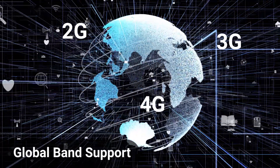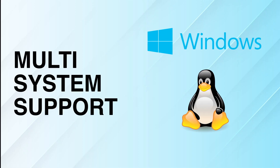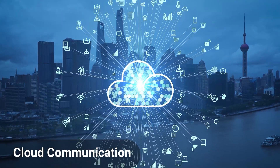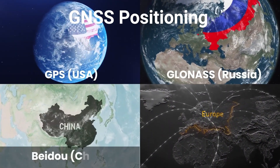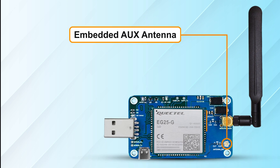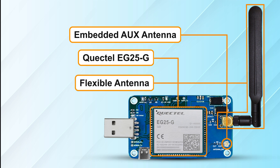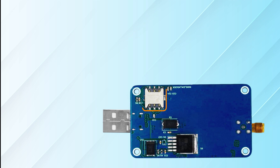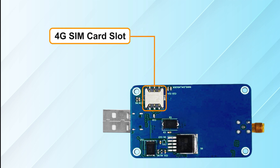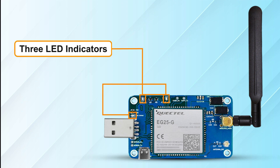PyTorps 4G Dongle is packed with features such as global band support, multi-host support, multi-system support, cloud communication, GNSS positioning, embedded aux antenna, Quectel EG25G for industrial-grade 4G solution, flexible antenna, 4G SIM card slot, and 3 LED indicators.